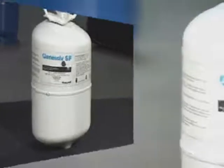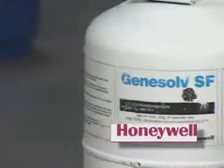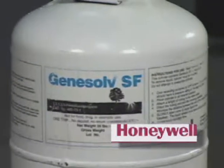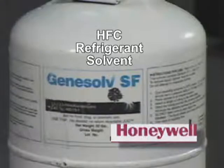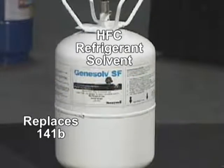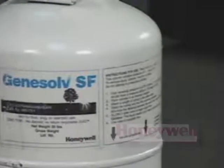The unit is specifically designed for use with the Genesolve SF flushing solvent from Honeywell Specialty Chemicals. Honeywell's Genesolve SF is an HFC refrigerant solvent that replaces 141B and works like R11. Its boiling point allows for effective liquid flushing and vacuum recovery.